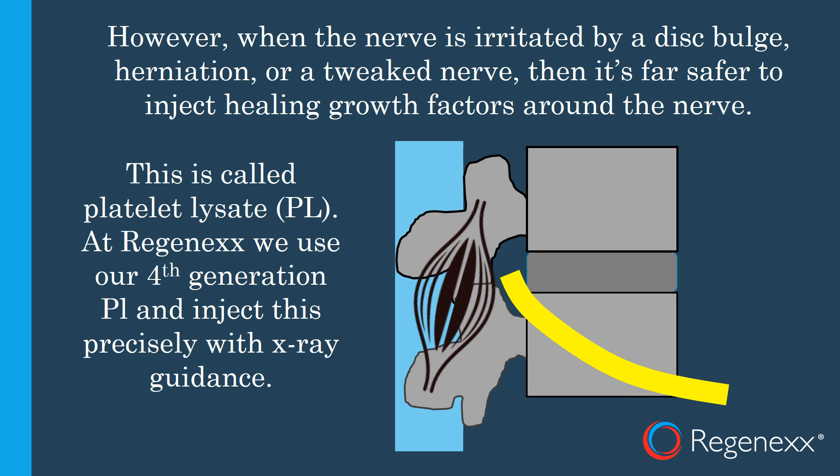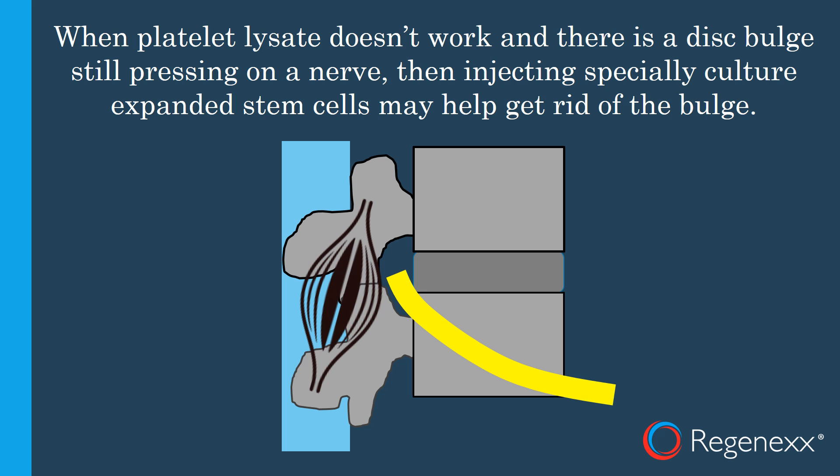The problem, however, is that there's another scenario, just as common, where there's a disc bulge irritating the nerve, or the nerve got tweaked, or there's a herniated disc where the material inside herniates out. In those scenarios, we can often treat the patient without injecting into the disc. This is called a platelet lysate epidural — we're on our fourth generation — which we place right at the spot where the nerve is irritated. When platelet lysate doesn't work and there's a disc bulge still pressing on a nerve, injecting specially culture-expanded stem cells precisely under x-ray guidance can help get rid of that bulge without the need for big surgery.